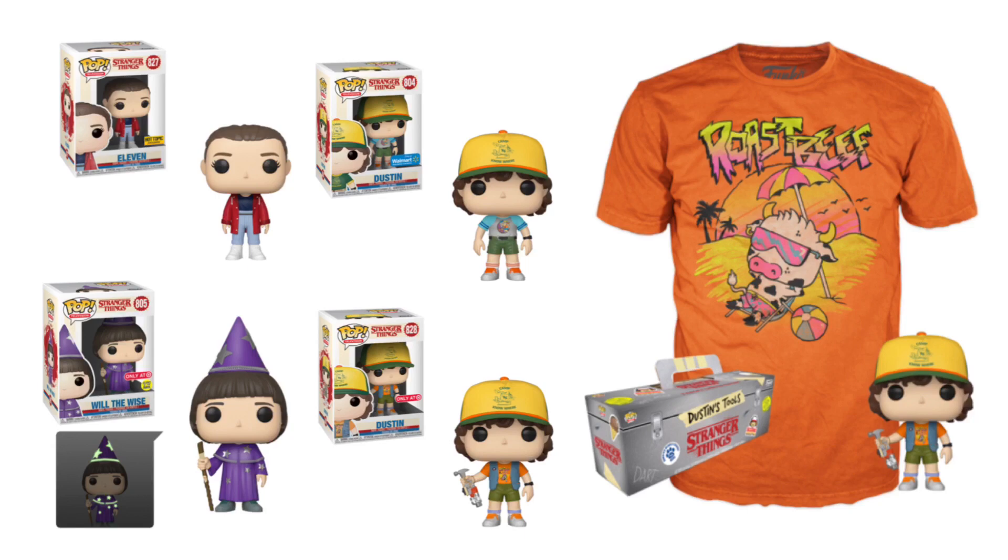To the right of Eleven, we have Dustin, which will be exclusive to Walmart. This is essentially the same Dustin as the common pop, just with a different shirt. This shouldn't be too hard to get since Walmart has been stocking their exclusives on time recently. Below that, we have another Dustin exclusive to Target — he's wearing a vest and an orange roast beef shirt. That shirt will also be available in a bundle with the pop at GameStop, so you can get the pop by itself at Target or in a bundle at GameStop.